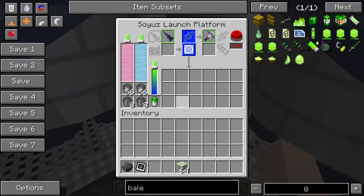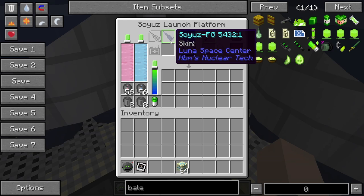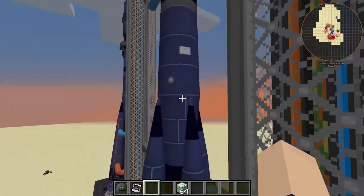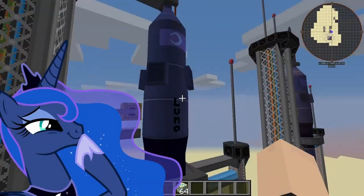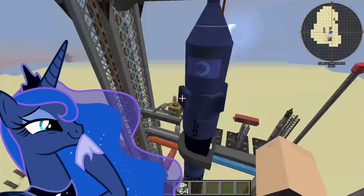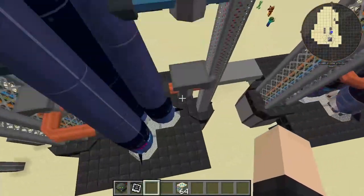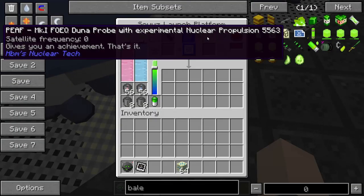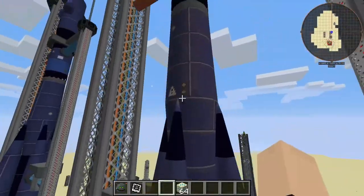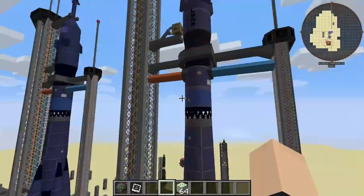Next we have our Soyuz FG — this is our Luna Space Center variant, the unrusted pre-war version. We have Luna — look at that, beautiful. Love the moon princess. By far my favorite skin out of all the Soyuz rockets. Okay, we're gonna launch this into space.